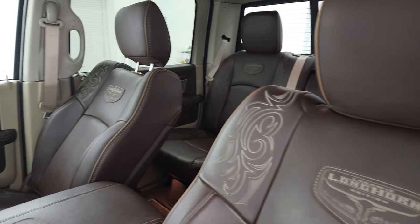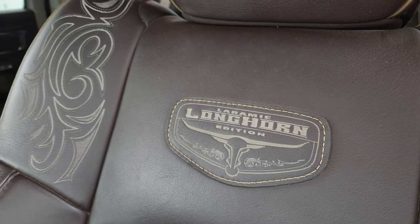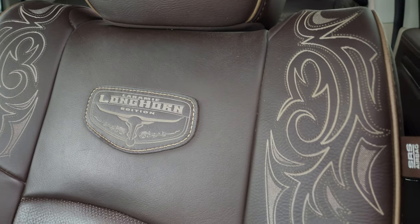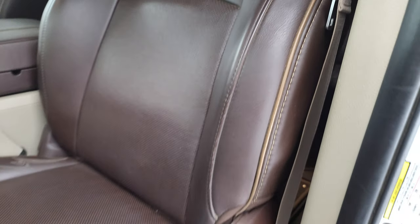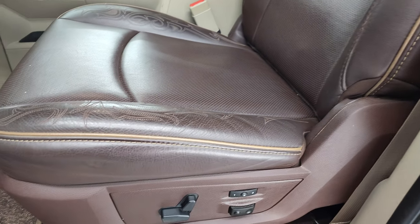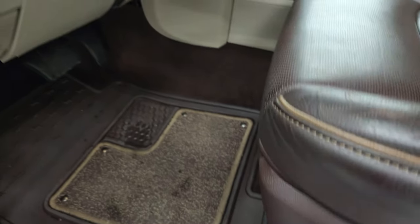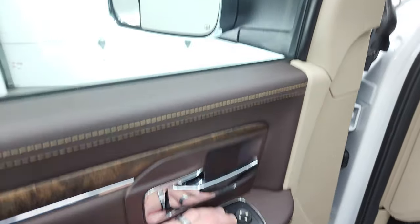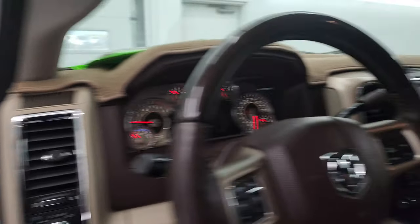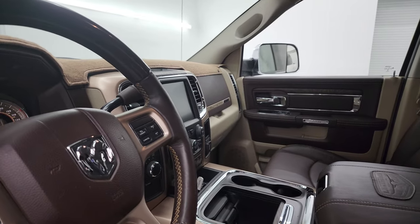There are no rips or tears on the seats. You get the Longhorn patch on the backrest, the nice design and stitching on the seat, and different color brown piping. Memory driver's seat, lumbar, factory all-weather floor mats, auto headlamps, and power pedals. Power windows, power locks, power mirrors — and these mirrors power fold in on both sides, which are both working properly.